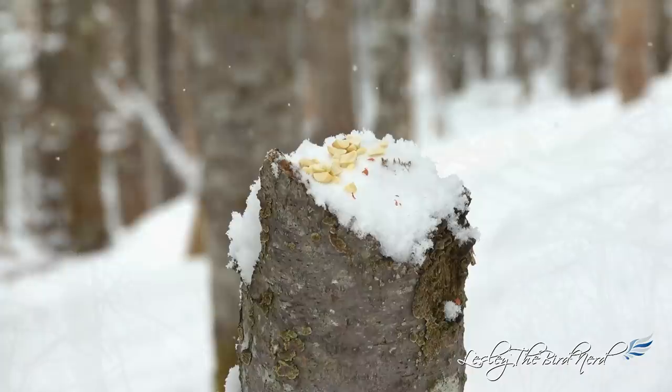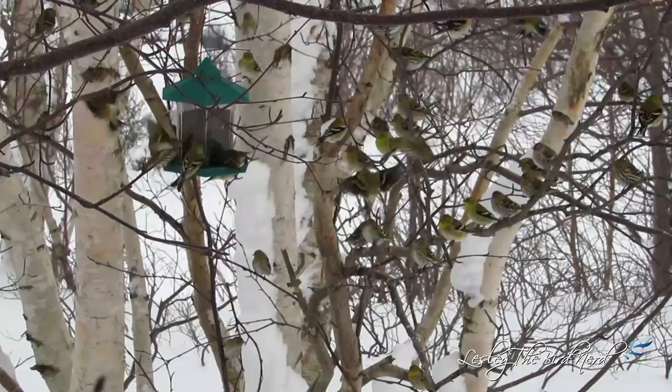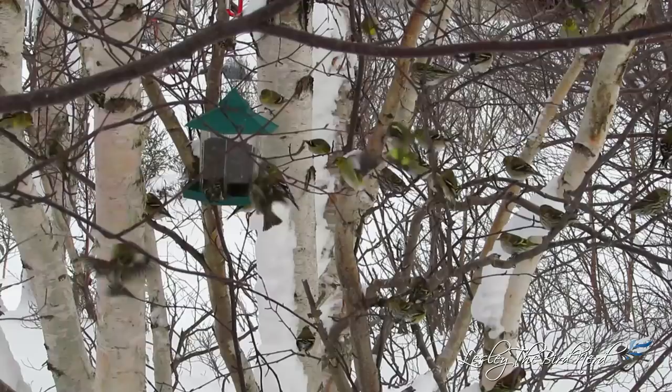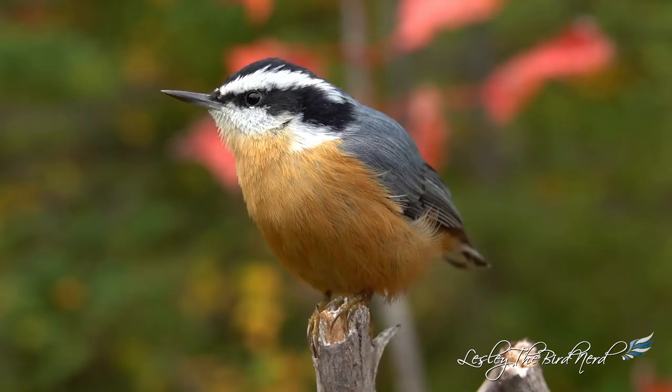I should mention though that red-breasted nuthatches are not like chickadees or pine siskins. Don't expect to see many at your feeder at once. It's more likely that you'll attract one or two, but not many more than that. Which to me just makes it that much more exciting because you never know if you'll be successful with attracting one, but when you do, it will feel well earned. And they are total characters, very fun to watch.